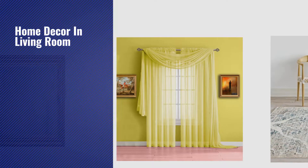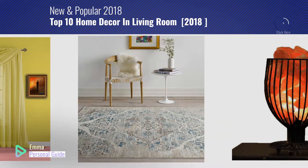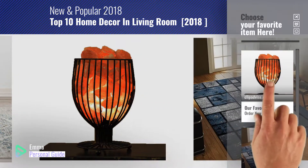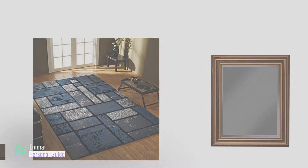If you're looking for home decor in living room, this video is for you. My name is Emma, your personal guide, welcome to our channel. At any time you can click this circle in the corner and get more info and real time deals on your favorite products. Ready? Let's start.